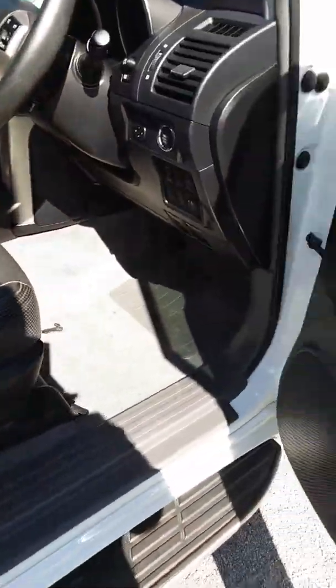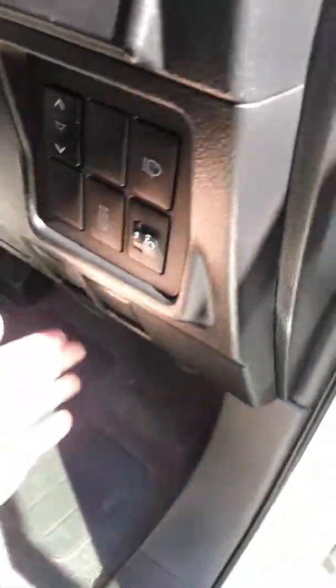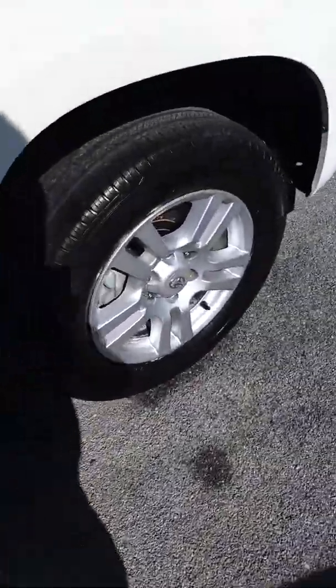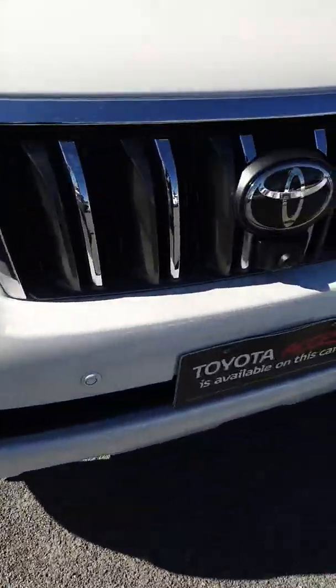There's a little bit of wear here on the bolster, which is quite common for the leather in the Toyota Prado. Popping the bonnet for you as well.